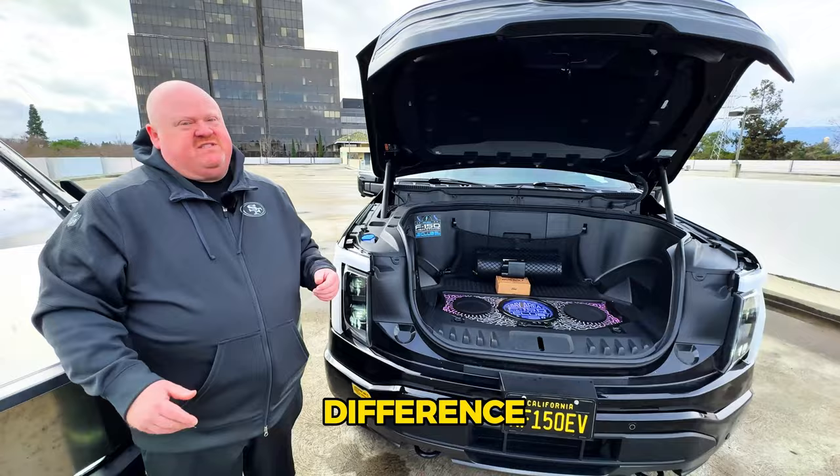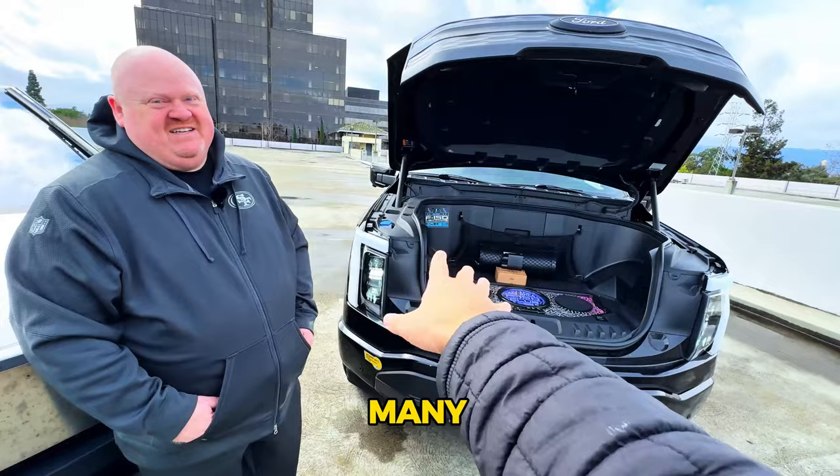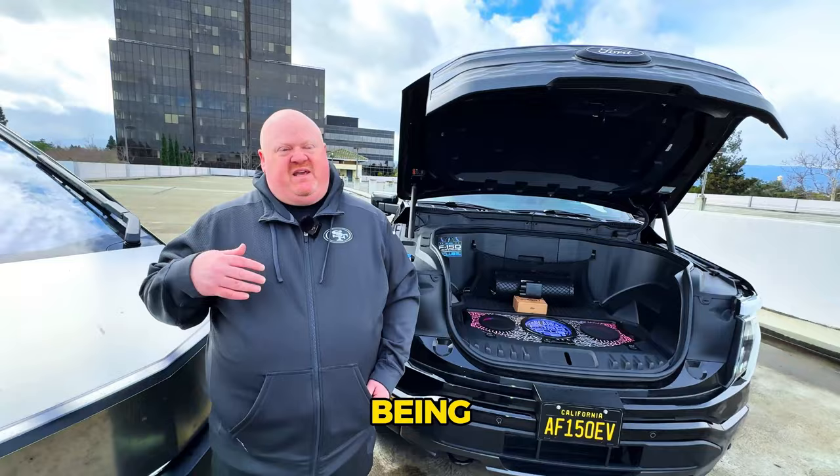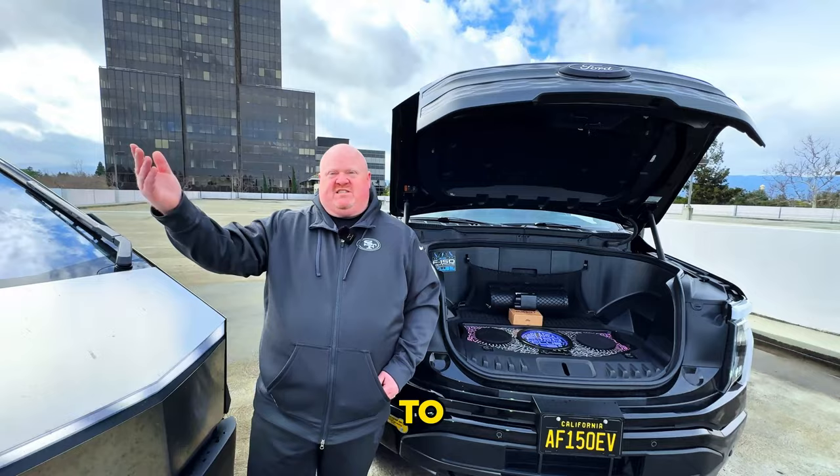The standard range is rated at 230 miles. In the Bay Area with commute traffic, Chris gets up to 270 miles. On I-5 heading to Harris Ranch he gets closer to 190 miles, and doing Sacramento and back he gets about 210 miles if he keeps it right at 70 mph — going up to 75 mph will drop that.